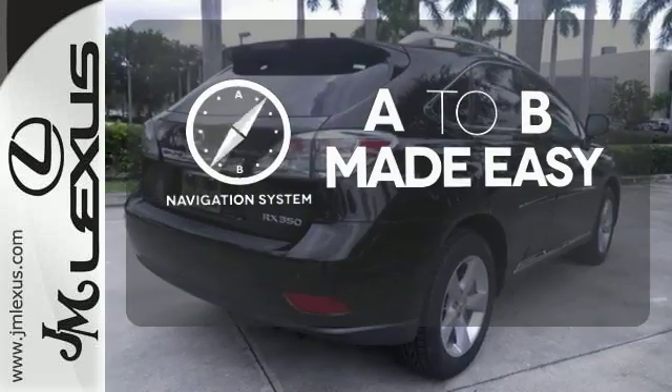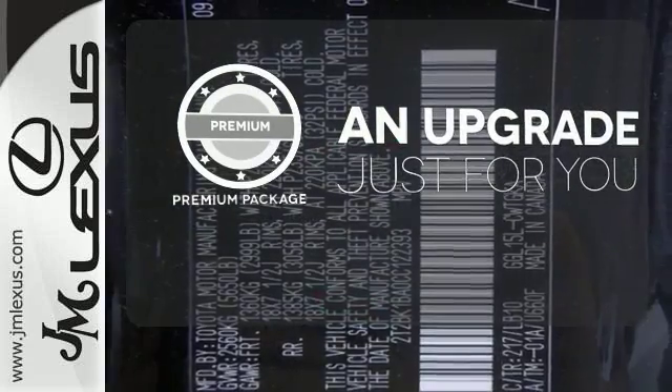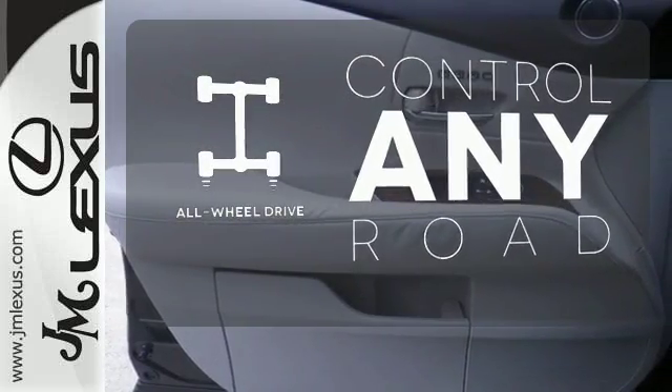Never feel lost again with the navigation system. The premium package takes a great thing and makes it even better. The all-wheel drive allows you to master any road, anytime.